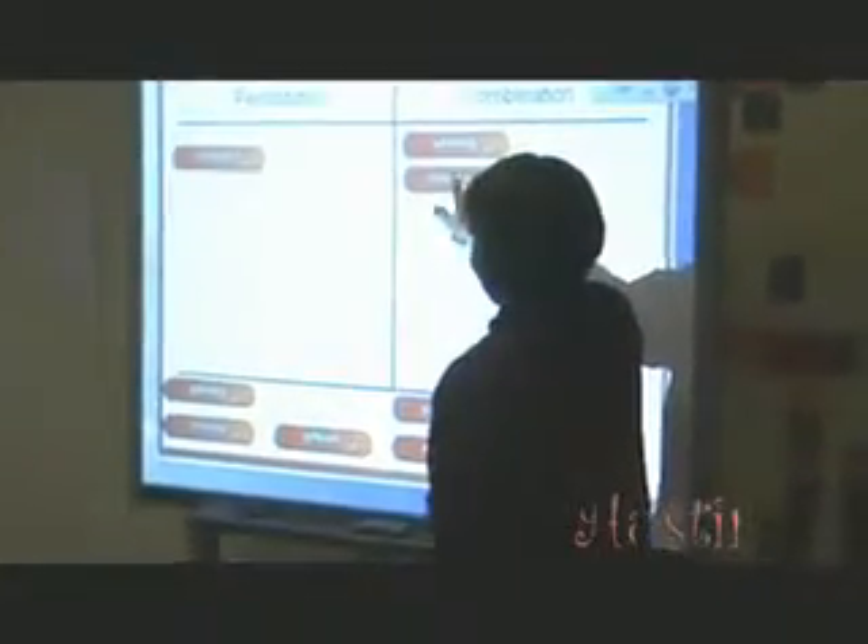One activity that we have done this year was on permutations and combinations. For the first part of the lesson, I set up a simple category sort for the students. They were asked to separate situations based on whether they were a permutation or a combination.